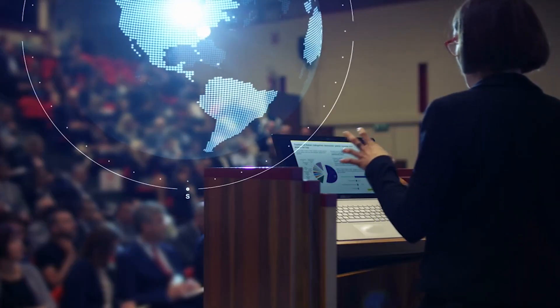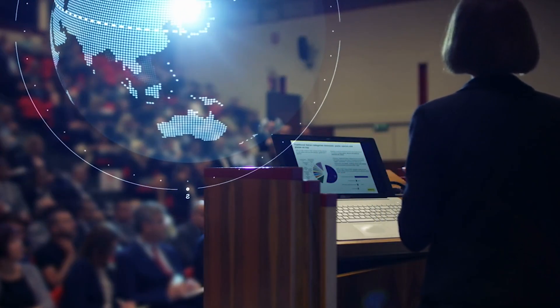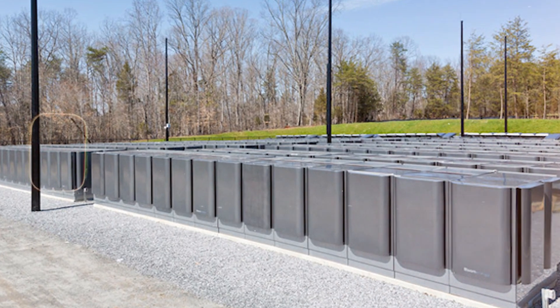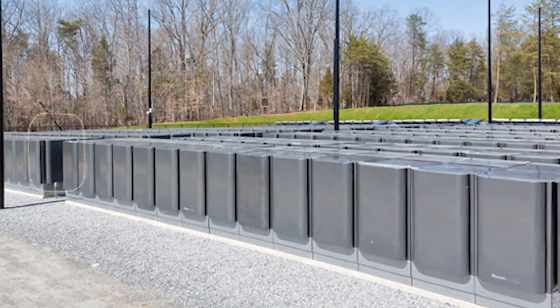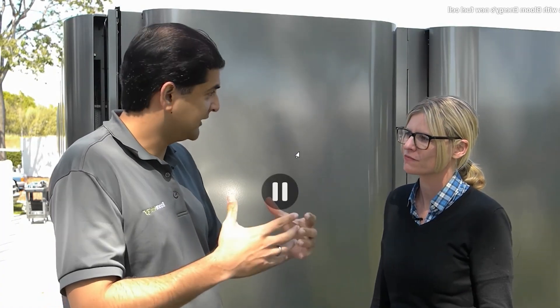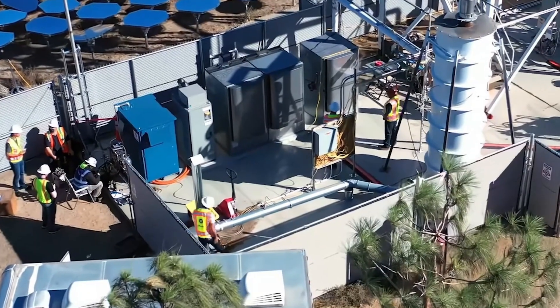Imagine a world where energy independence doesn't come from drilling deeper, but from thinking smarter. That's the future Bloom Energy envisions — a world powered by innovation, sustainability, and science. The Bloom Box and Bloom Electrolyzer aren't just machines; they're symbols of what's possible when human creativity meets environmental responsibility.